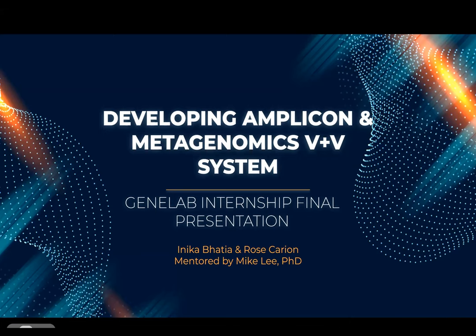Hello. My name is Anika. My name is Rose. And we were working on NASA's GeneLab project where we developed the Amplicon and Metagenomics Verification Validation System.